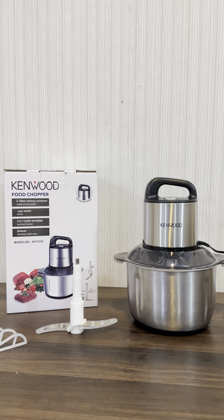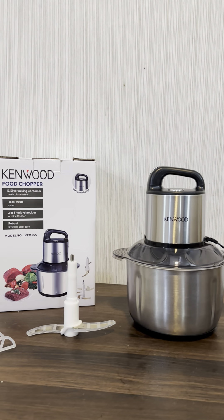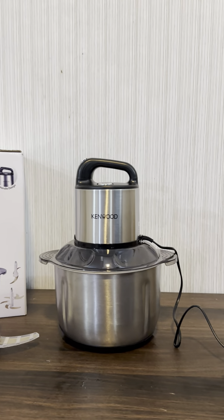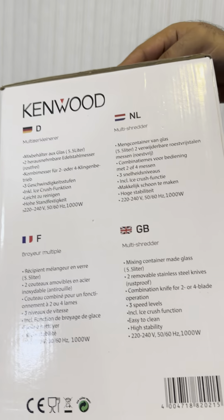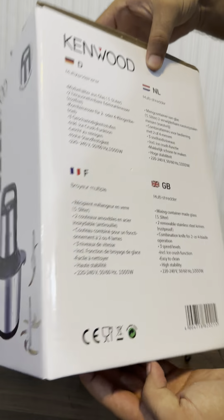We have a two-in-one meat chopper stocked in Yuki's lot. It has a full metallic body — this is original, and we have a model number. The blade is titanium, with 1000 watts of motor power and a 5.5-liter capacity. You can check it; we have it stocked for our customers.